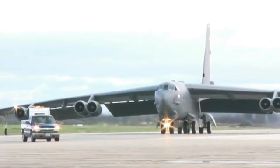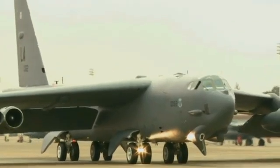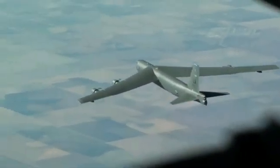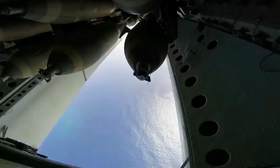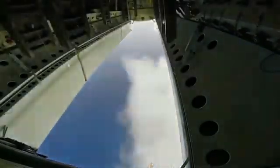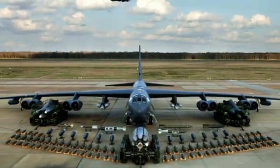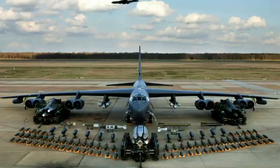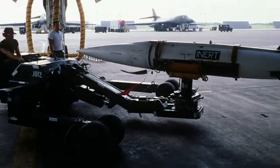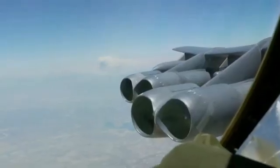The B-52 can carry a maximum payload of 31,500 kilograms of bombs and missiles, spread over its two internal bays and external pylons. It can carry a mix of nuclear bombs, conventional bombs, cruise missiles, and air-to-air missiles. The B-52 can be armed with B61 and B83 nuclear bombs, MK and GBU series conventional bombs, and cruise missiles such as AGM-69, AGM-86, and AGM-129. It can also carry a few air-to-air missiles.